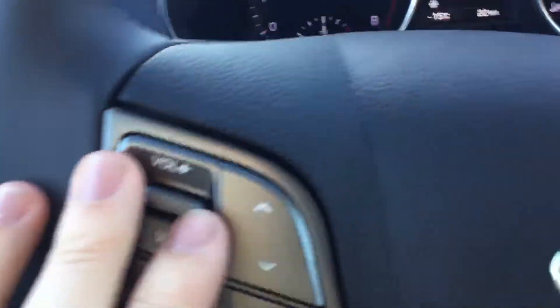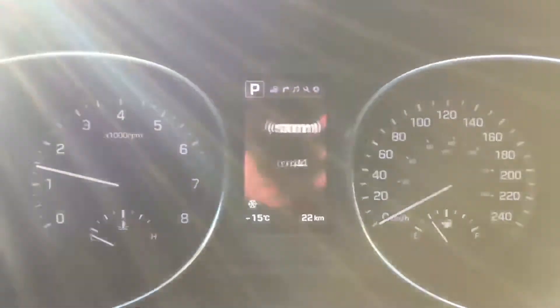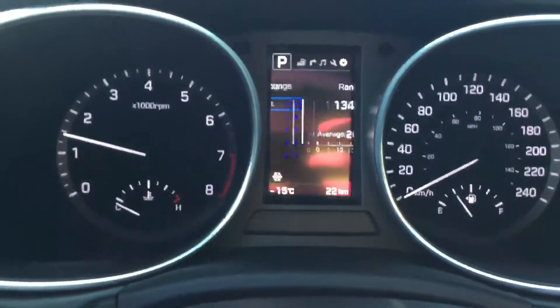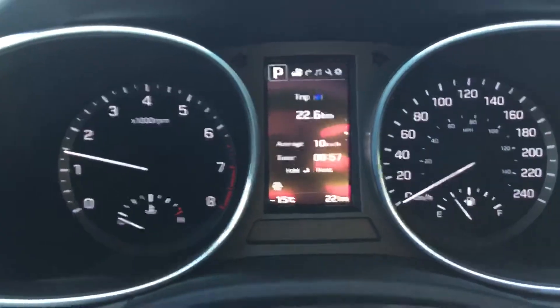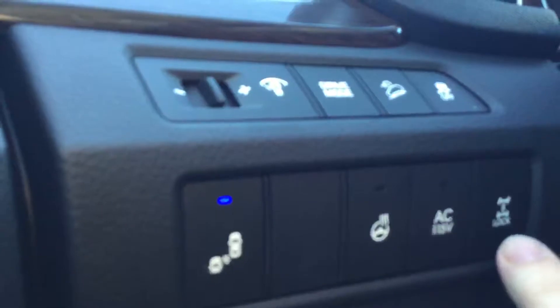On the steering wheel, we do have a heated steering wheel. You will see volume control and channel control right there, Bluetooth so you will be able to answer calls and listen to your own music, and cruise control. Right on the dashboard, you will see range till empty, Trip A, Trip B, and our digital speedometer. Right over here we also get blind spot detection and a lock differential.